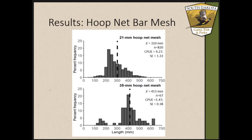Looking at the difference between the two mesh sizes in the hoop net series, there was a significant difference in mean length: the larger mesh had a mean length of 413 mm while the smaller mesh had a mean length of 310 mm. There was also a significant difference in catch per net effort: the smaller mesh had a CPUE of 9.27 while the larger mesh had a much lower CPUE of only 1.74 — and again, this is CPUE per single hoop net, not as tandem.